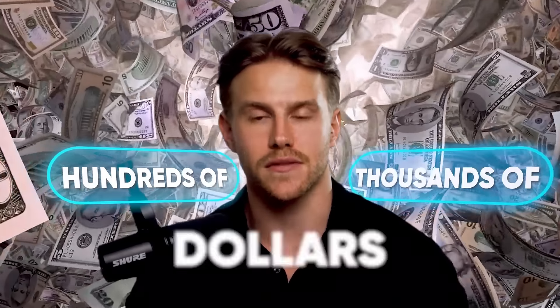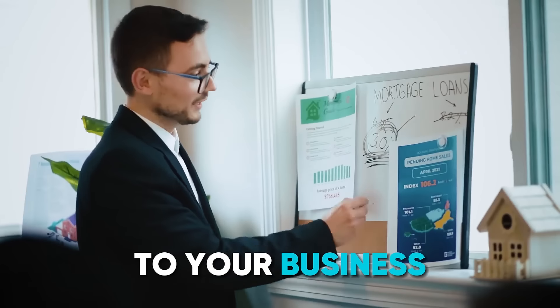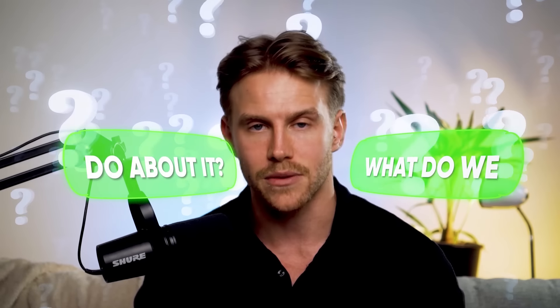I'm about to share with you the secret backdoor to getting hundreds of thousands of dollars of unsecured funding. Here's the number one reason why lenders lend money to your business. Most lenders want to make sure your business is old enough. So what do we do about it?